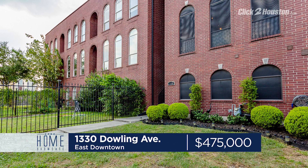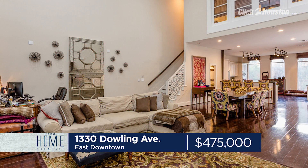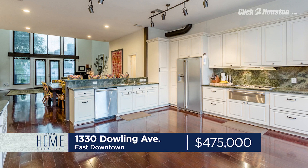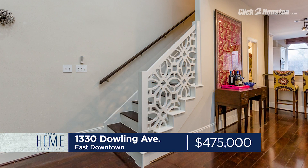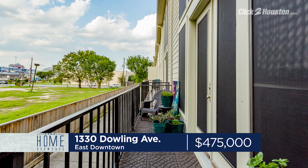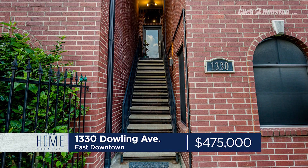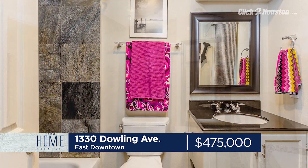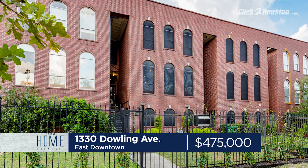On the east side, we have a three-bedroom, two-and-a-half-bathroom condo that's nearly 2,600 square feet. This three-story has two rooms on the first floor, living room, kitchen, and dining room on the second, and the master retreat on the third floor. Custom stair railings, a new balcony overlooking a dog park, and walking distance to BBVA Compass Stadium. 1330 Dowling is offered at $475,000. Open house with Eric Nelson is Saturday, 2 to 4 p.m.